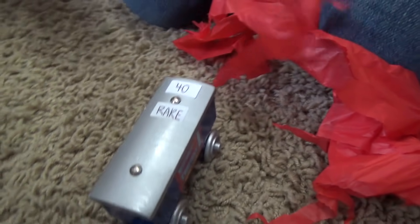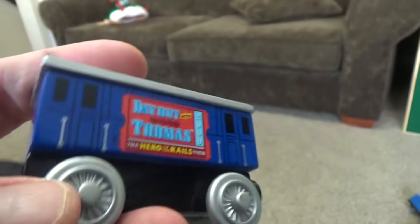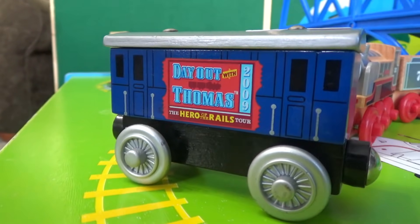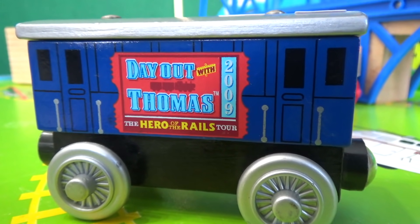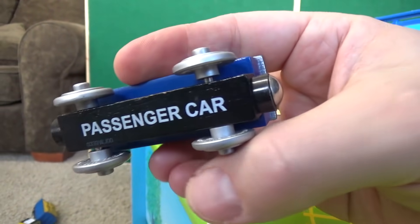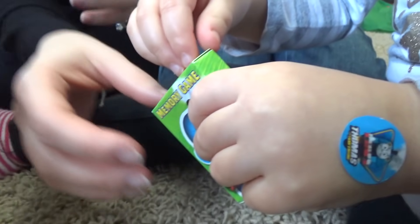What's that? Oh, that's our very rare piece. Out of everything we collect, this is mummy's little thing. She loves the Day Out with Thomas. This is the Hero of the Rails tour from 2009 - this is the very special passenger coach. That's the one I've been wanting. Oh, a memory card game! Cool, they have a memory card game? Let's play it right now.